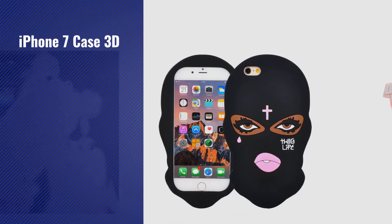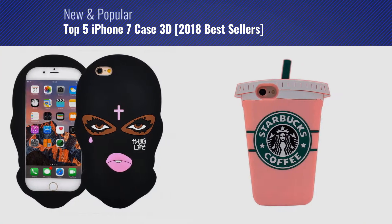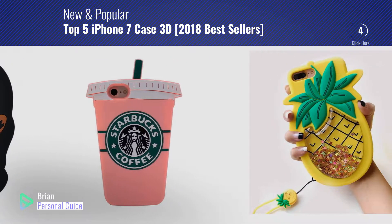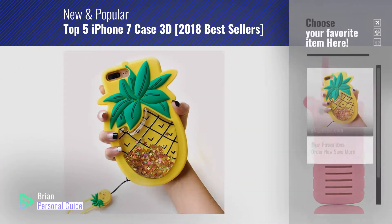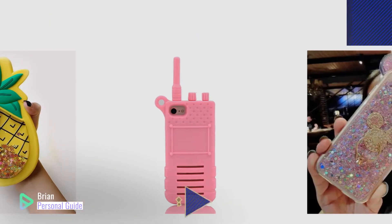If you're looking for iPhone 7 case 3D, this video is for you. My name is Brian, your personal guide. Welcome to our channel. At any time, you can click this circle in the corner and get more info and real-time deals on your favorite products.